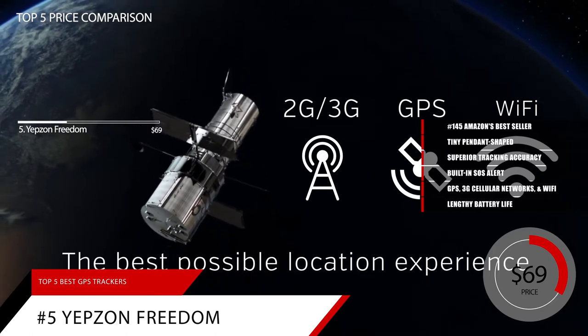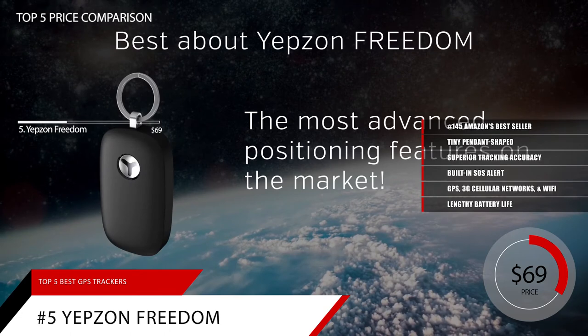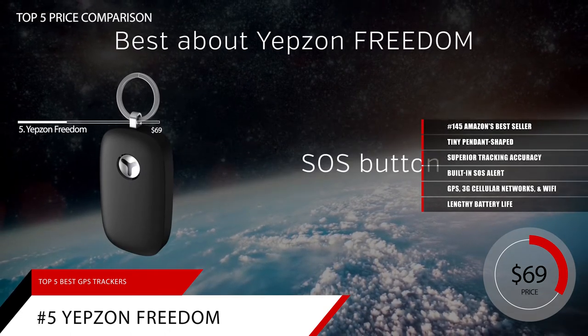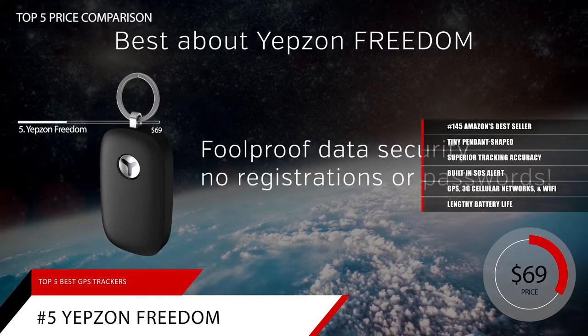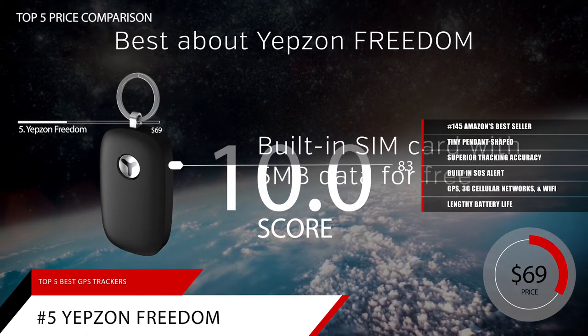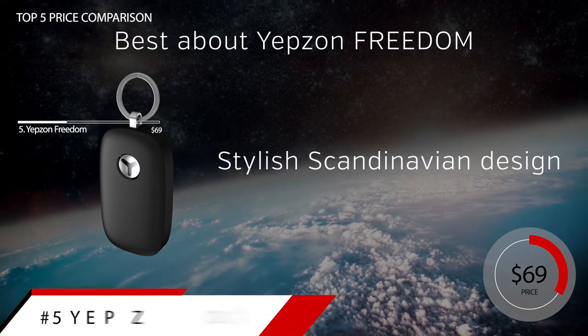The versatility of the Yepzon makes it ideal for adults who can wear it around the neck and have instant access to the SOS function, allowing them to send an alert to loved ones' phones whenever they need help. Based on the Yepzon Freedom's reputation on the market, we give it a score of 9.0, and you can find more information about this GPS tracker in the link in the description below.